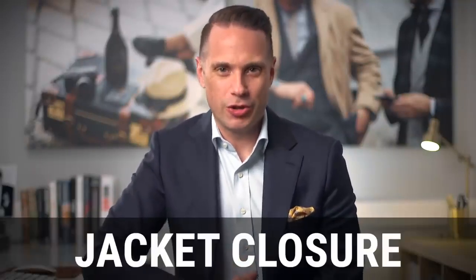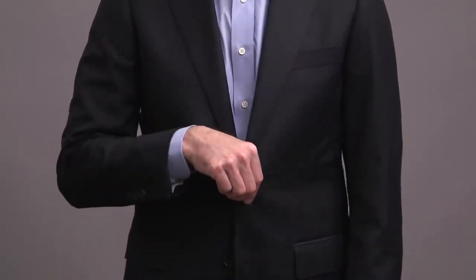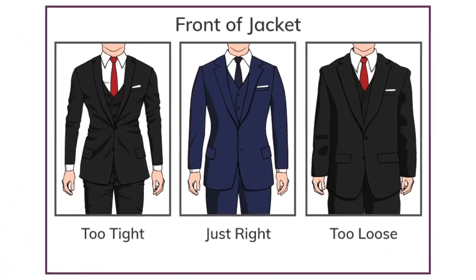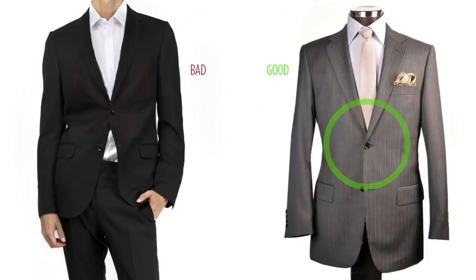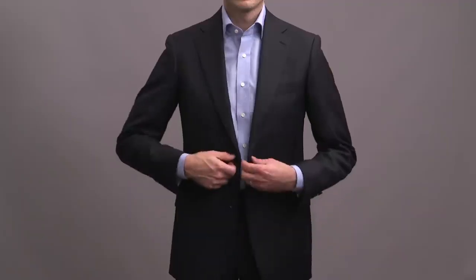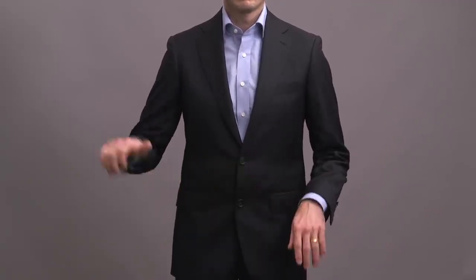Next is the jacket closure. When you button your jacket, it should feel comfortable with just a little bit of play between the jacket and your body, and there should be no visible bunching of the fabric. It should be smooth around the button and across your body. If you're seeing any bunching, this is a telltale sign that your jacket is too small. One quick tip: if it's a two-button jacket, always button the top button and never the bottom.